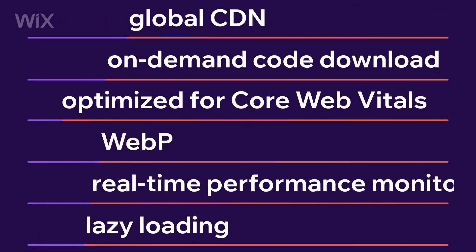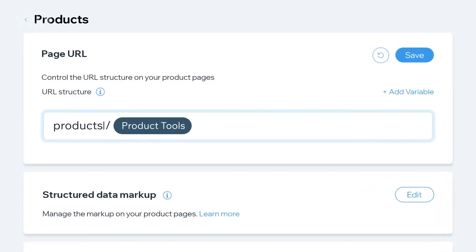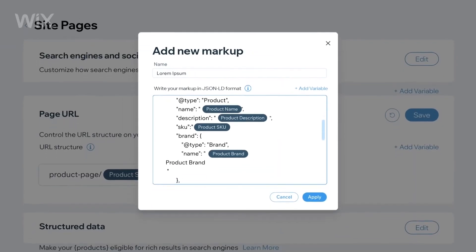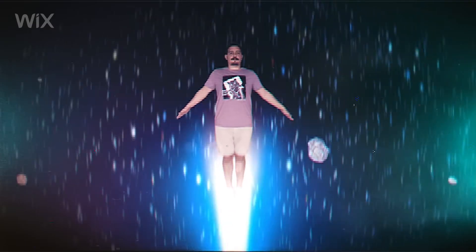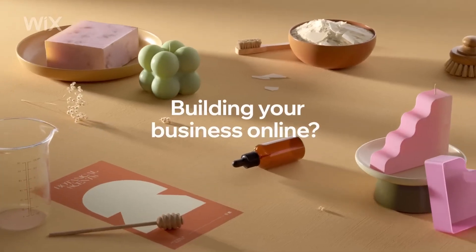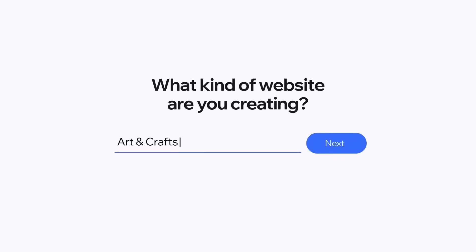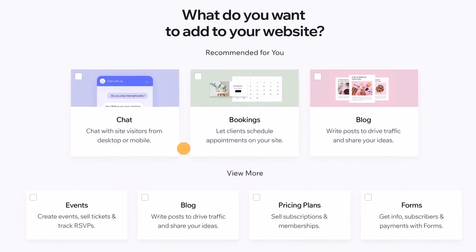One of the most outstanding advantages of Wix is its drag-and-drop interface. This means that users can easily add content and design their site without the need to delve into coding. Additionally, Wix provides built-in SEO tools, helping to enhance the site's visibility in search engines. And if you need additional features, Wix offers over 300 app integrations.